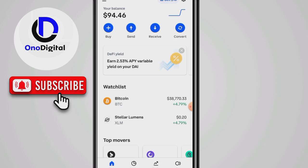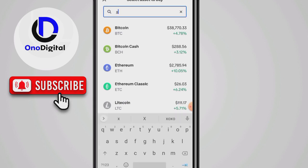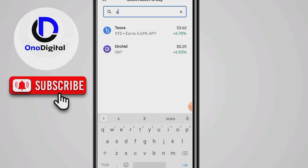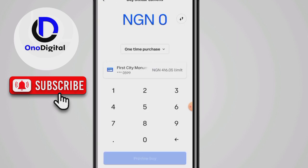I have already verified, so I don't need to set up my account again. Once you set up your account, verify, and do everything, you will see a prompt to buy. Now, when you click buy, choose a coin — I recommend Stellar XLM because it's fast and cheap to send.